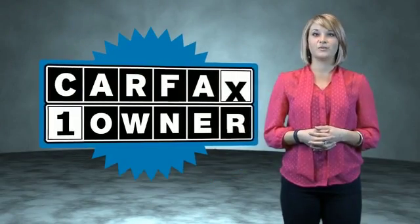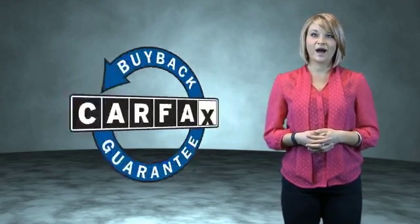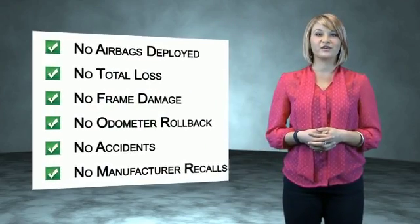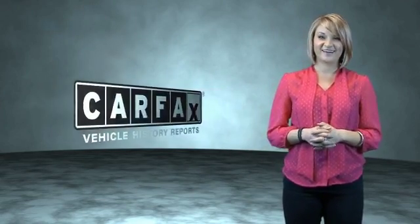This is a Carfax one owner vehicle which qualifies for the Carfax buyback guarantee. Be sure to find a complimentary copy of the Carfax vehicle history report online or contact the dealership. Just say, show me the Carfax.